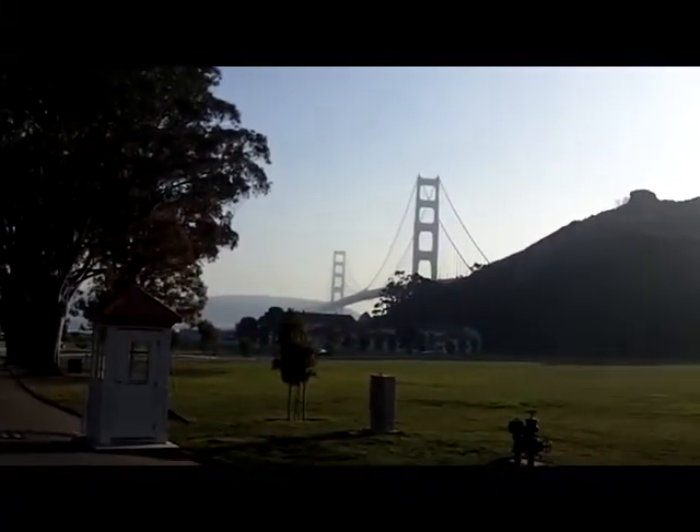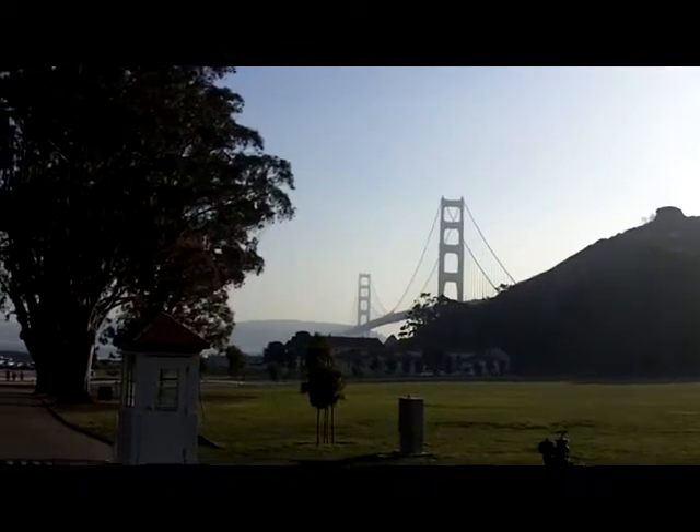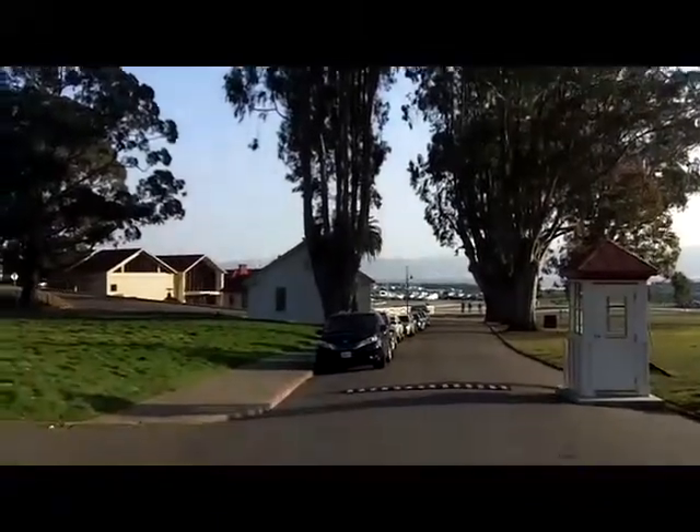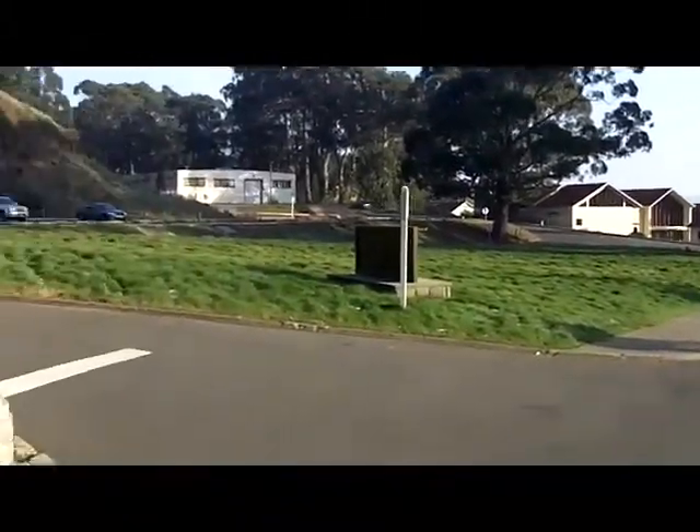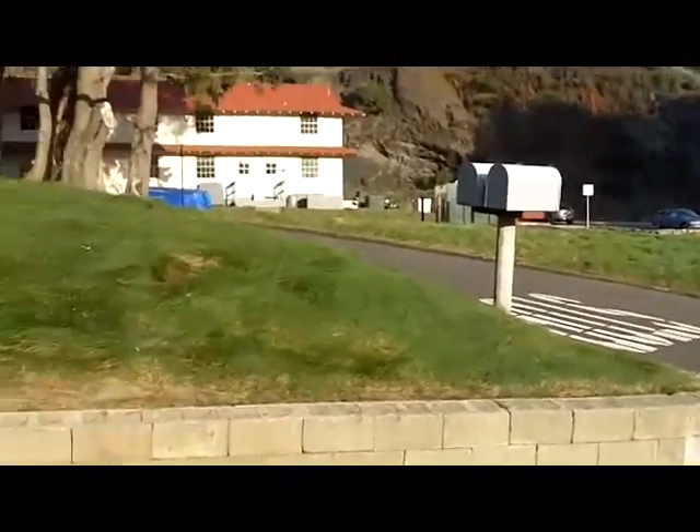Over there you can see the Golden Gate, of course. Across the way is the city. These huge eucalyptus trees. Part of this is still a military base — in fact, this is still actually leased from the military.